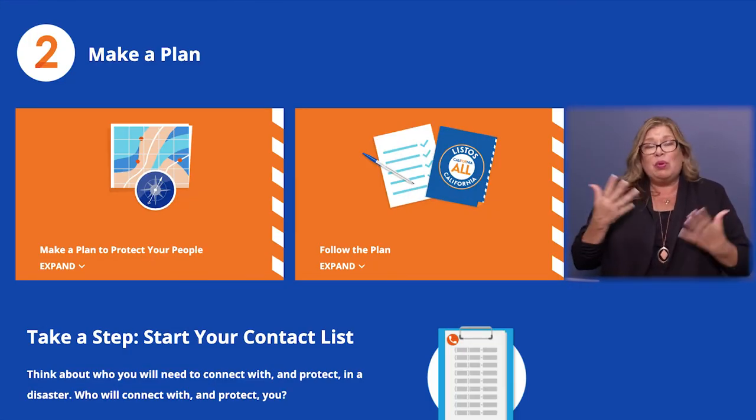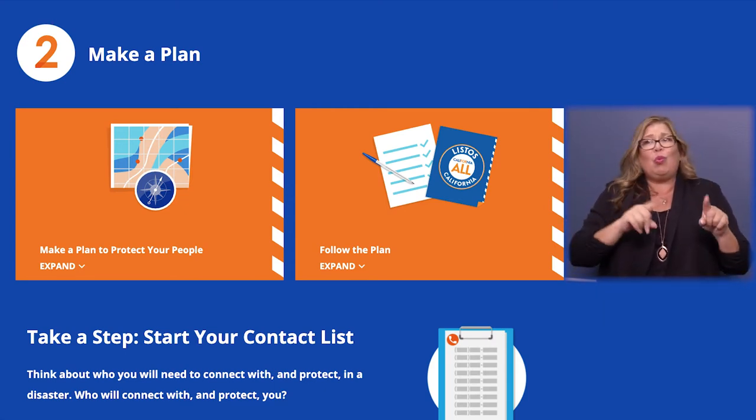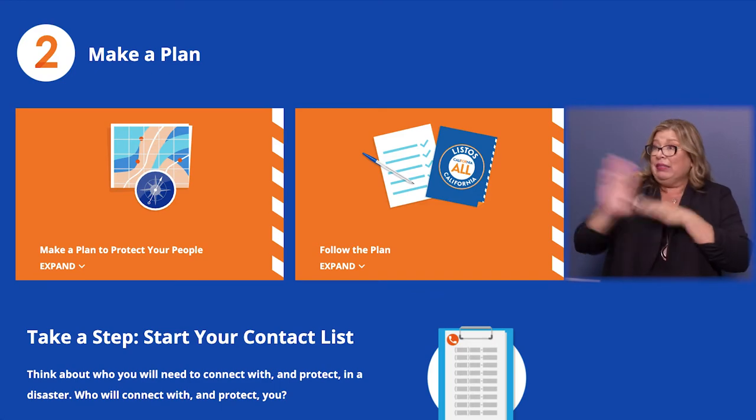Second, create a plan. You'll need to know how to evacuate if you're asked to do so, and you'll want to put together an emergency contact list so that you can communicate with loved ones and others if you have to leave the area.